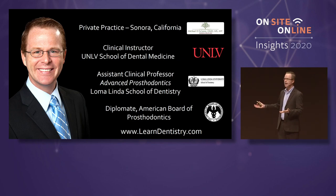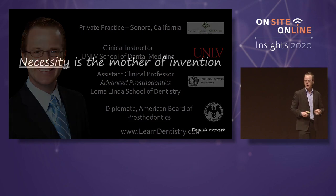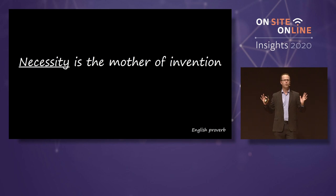Beyond just intraoral scanning and digital impressions, but same-day restorations, same-day dentures, same-day implant work. That's a part of what we're going to cover here today, because my clinical practice is really all revolved around digital dentistry — and it's really all about the combination of the digital and analog workflow. It was really inspiring to see that also with Dr. Uli's presentation about combining the digital and analog, because I'm a firm believer in that as well.